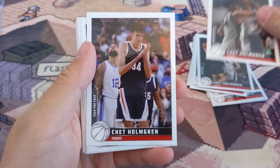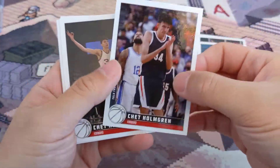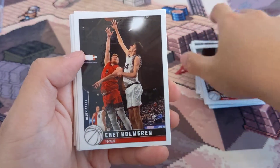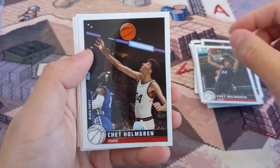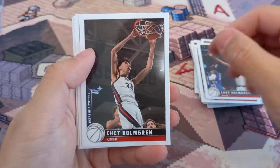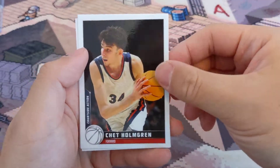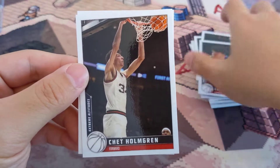More of the courtside action cards — just a glossy look to them, nothing too impressive. There haven't been any parallels yet. I guess they did not load any of the boxes — or at least my box — since most of this is base.